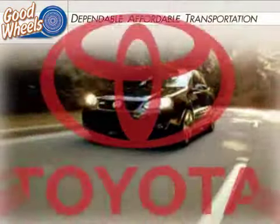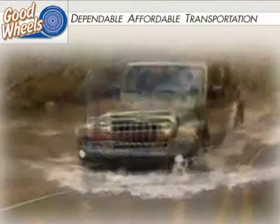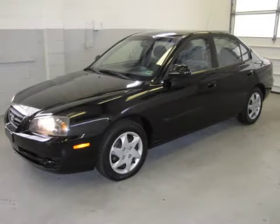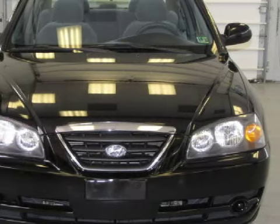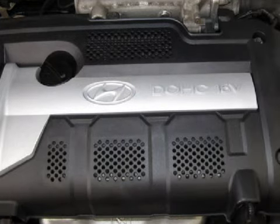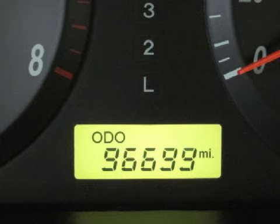Welcome to Goodwills, here's another dependable vehicle that qualifies for our custom finance program. This sensational 2004 Hyundai Elantra is equipped with a responsive GAS i4 2.0L-121 engine, an effortless transmission, and has the safety and efficiency of front-wheel drive.